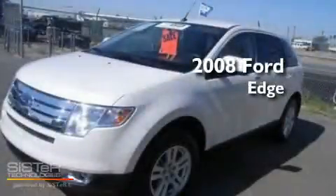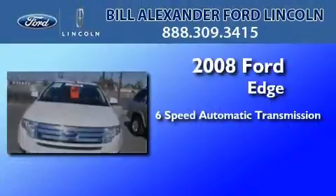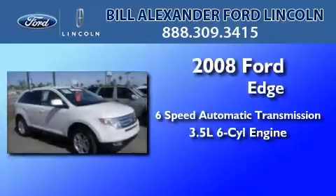This is a certified pre-owned 2008 Ford Edge. This crossover has a six-speed automatic transmission and a 3.5 liter V6.